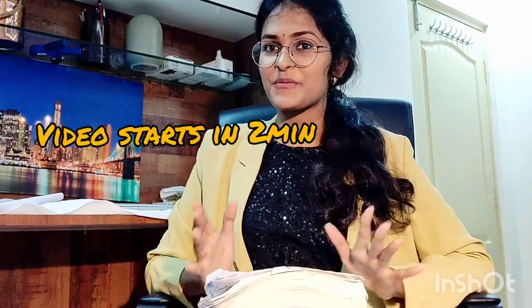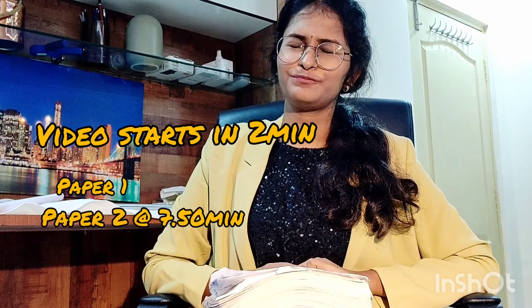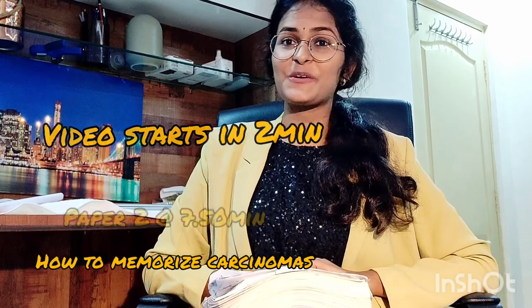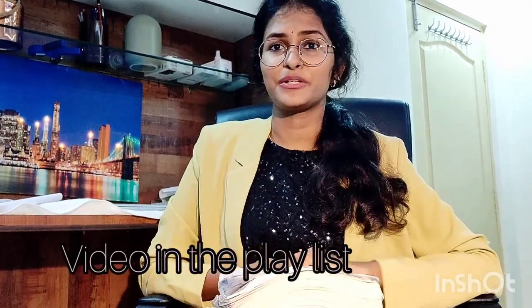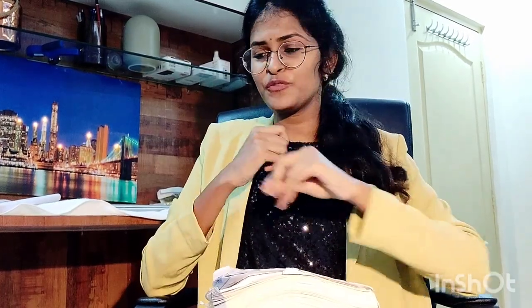Hello everyone, welcome back to my channel. This video is one of the most requested videos. First, I want to thank all of you for 1K views on my books for final MBBS video — if you haven't checked it out, the link is in the bio. Among that, my YouTube Studio has suggested that many people are asking about how to prepare for final MBBS surgery.